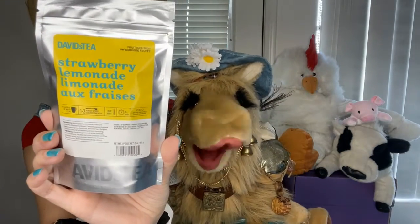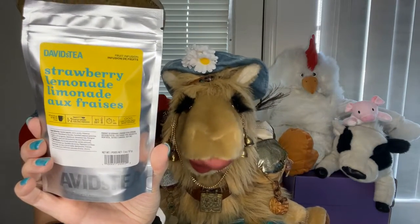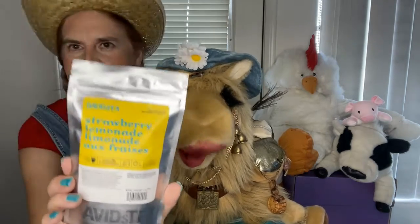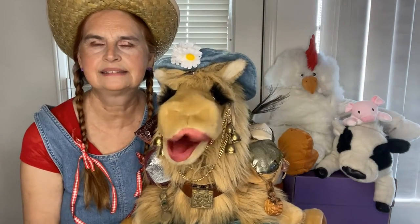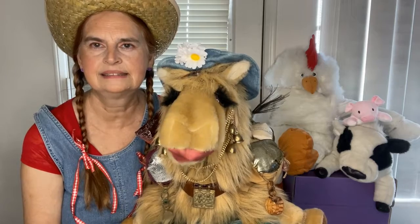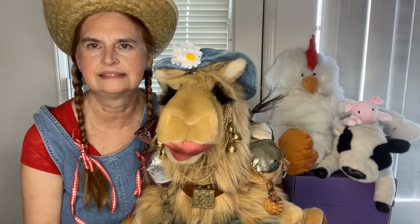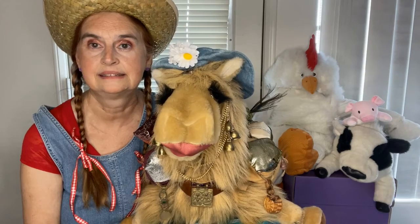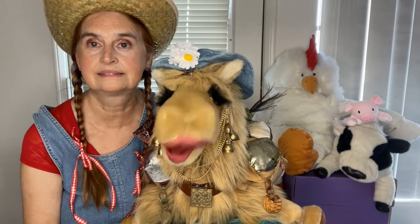From David's Tea, the strawberry lemonade gets second place because it was hard to taste the strawberry — instead, it was just lemonade. Not that there's anything wrong with lemonade, but there was no strawberry taste.